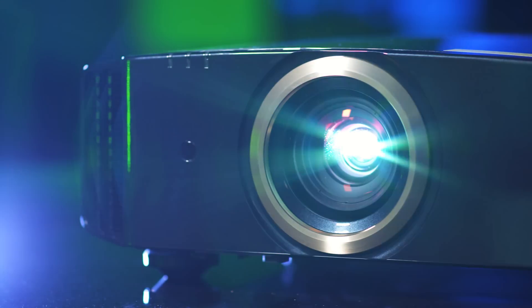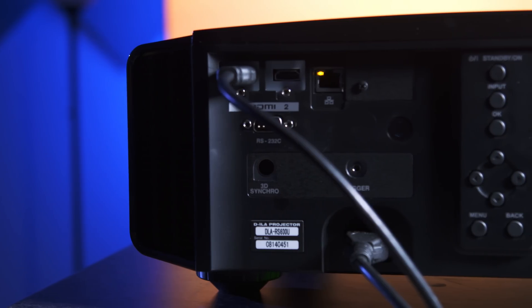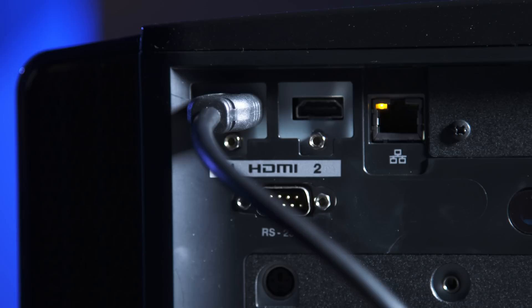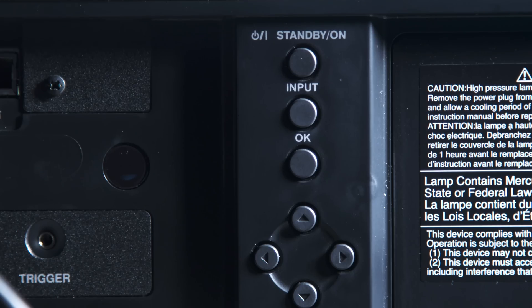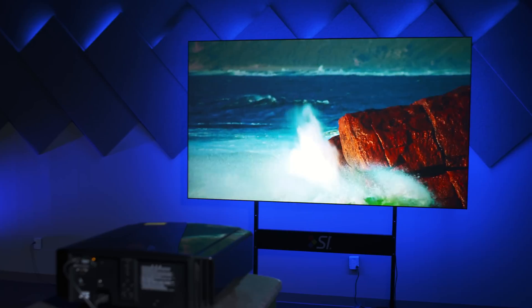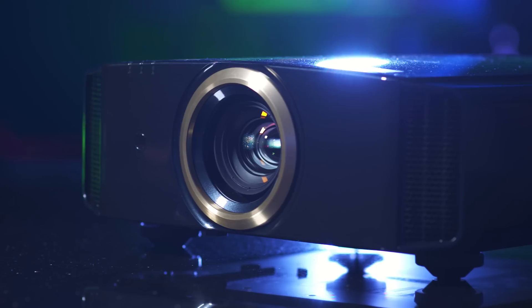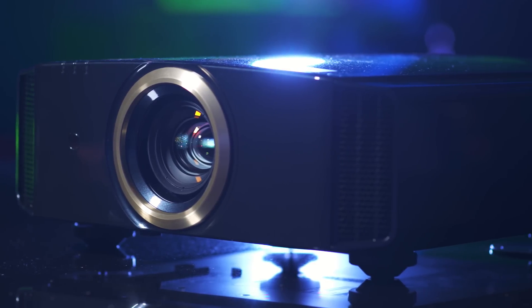How many models do you have and how many are capable of doing that? We've got an 18 gigabits per second HDMI chipset that supports HDMI 2.0a for high dynamic range. We have that on both inputs and we're the only manufacturer under $60,000 that gives you that complete connectivity. And the cool thing is it's on every model of home theater projector that we sell.